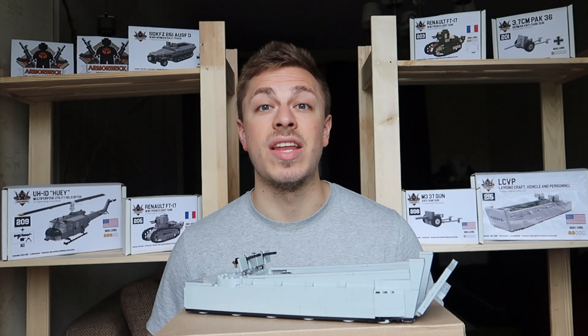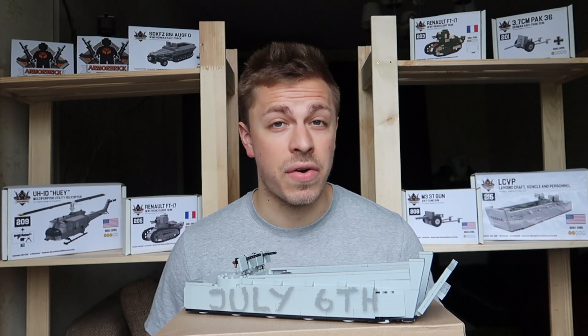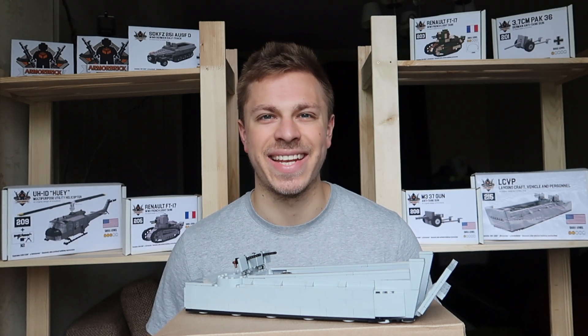Before we begin, let me tell you guys that the new giveaway is coming very soon, so stay tuned — we are very excited.